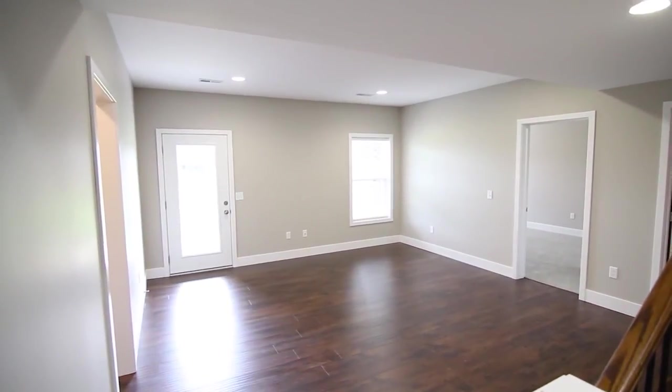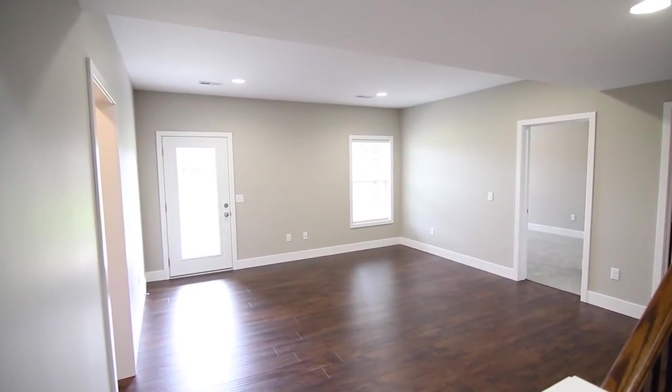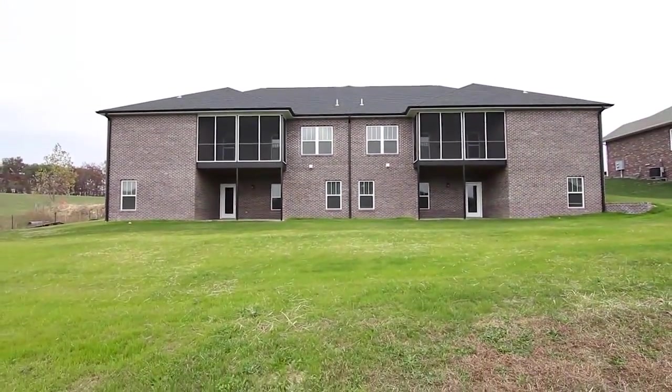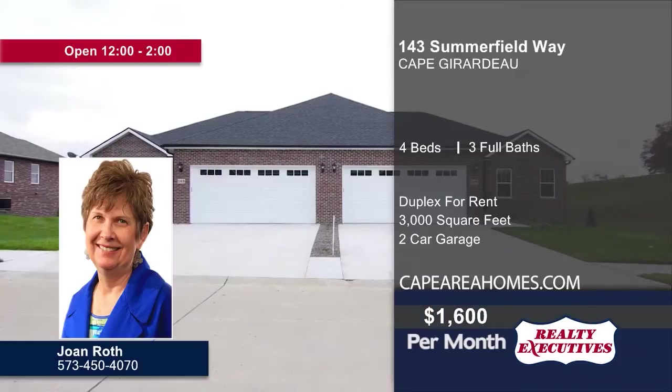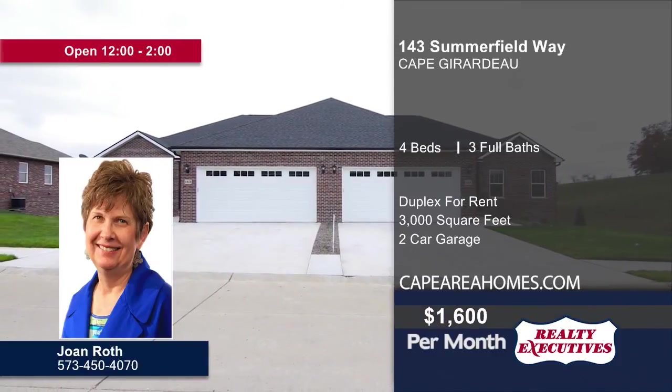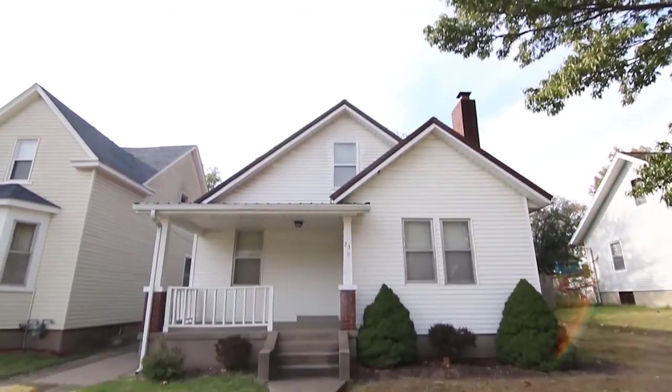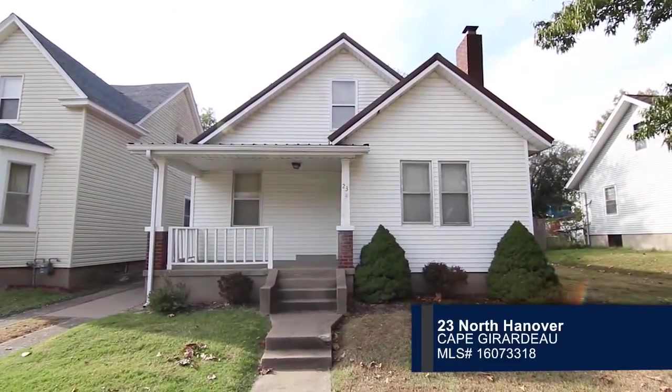There is over 3,000 square feet of finished living space. The finished lower level is a great place for a family room. Enjoy the outdoors on the screened-in deck or in the flat backyard. There's more to see, so contact Joan Roth today.